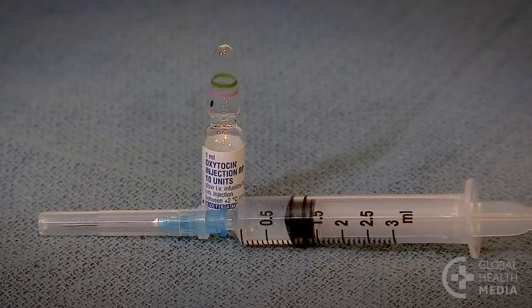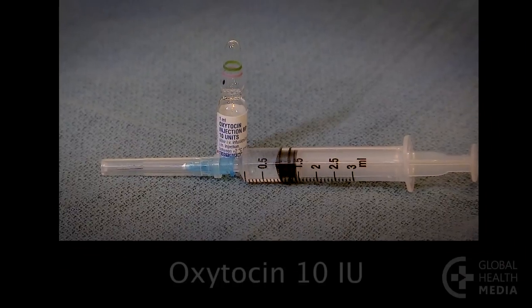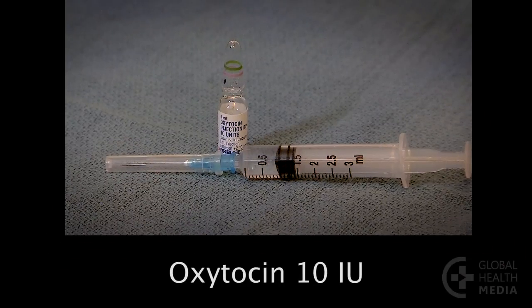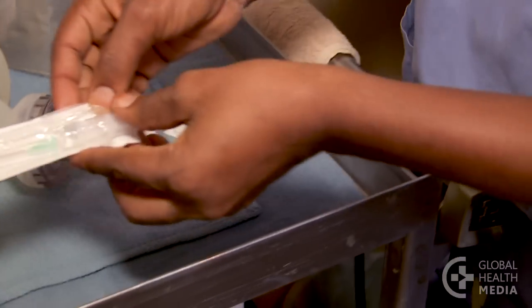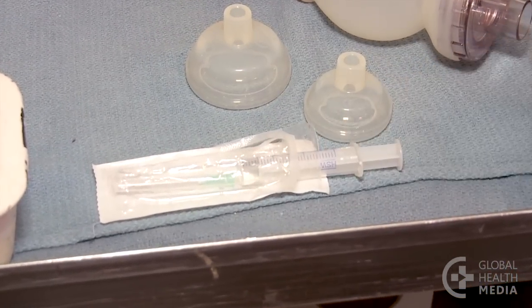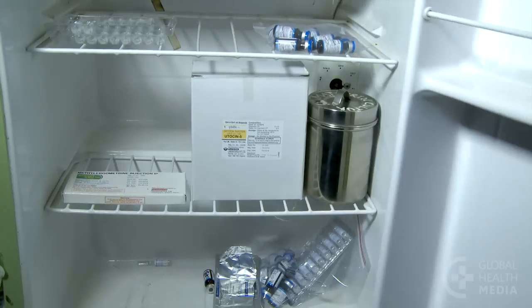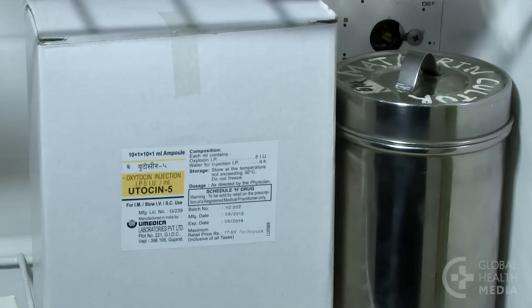Oxytocin is the most effective medicine to prevent postpartum hemorrhage. The dose is 10 international units. Be prepared — draw it up before the delivery. Oxytocin should be stored in a cool environment to stay effective.